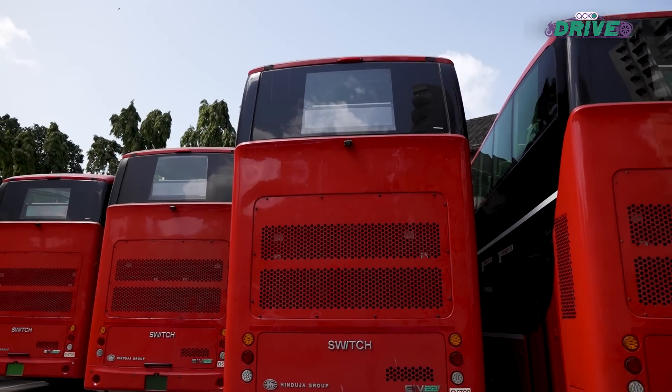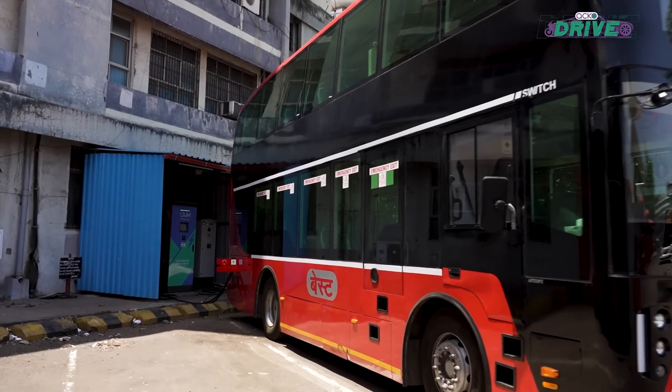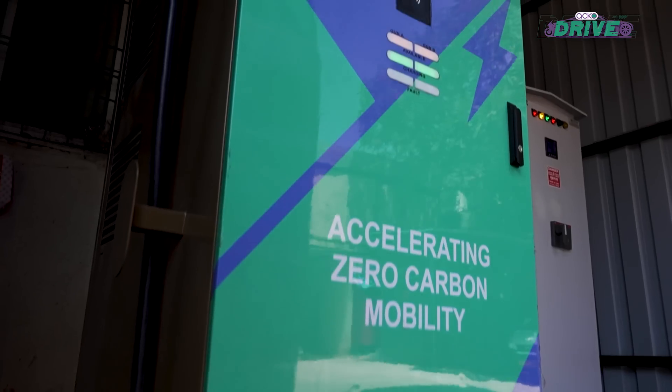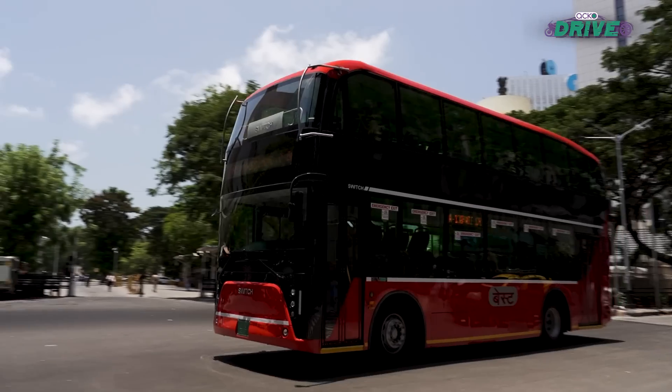Close to 200 of these 65-seater electric buses will soon hit the road. So get ready for a cleaner, greener and emissions-free ride. See you again next week. Bye.